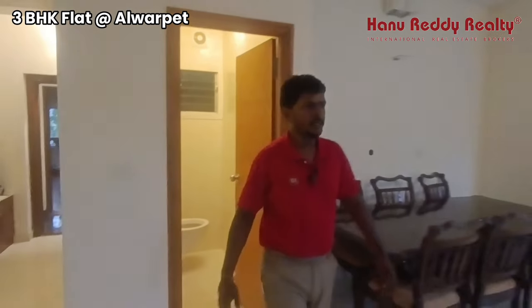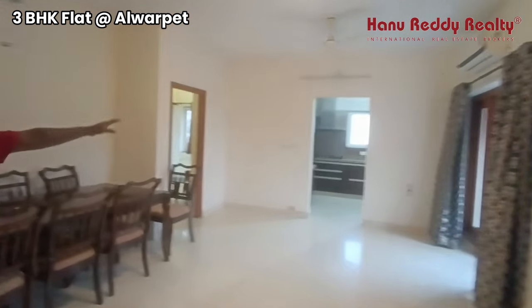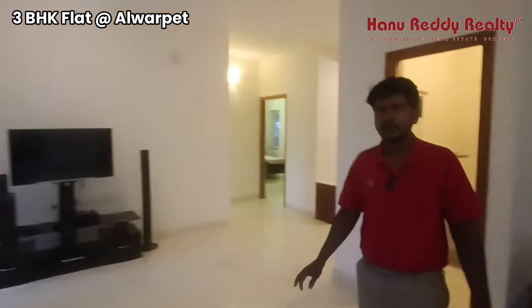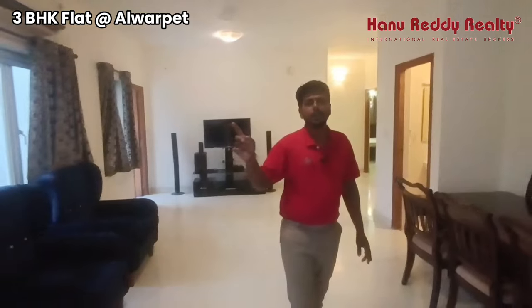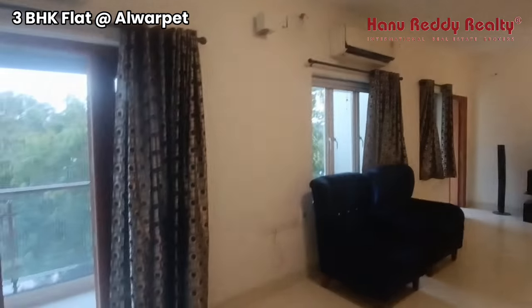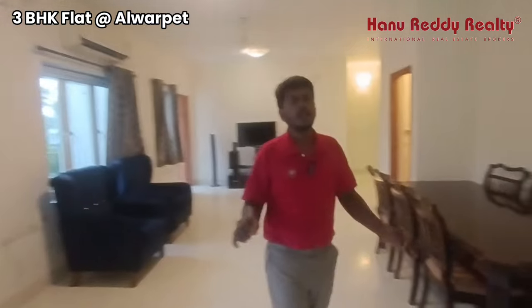This is a powder room. This is a spacious hall dining area. There is also a kitchen. This is a spacious apartment. There are two sides of the balcony. If you look at the bedroom, there is an attached balcony and a restroom.